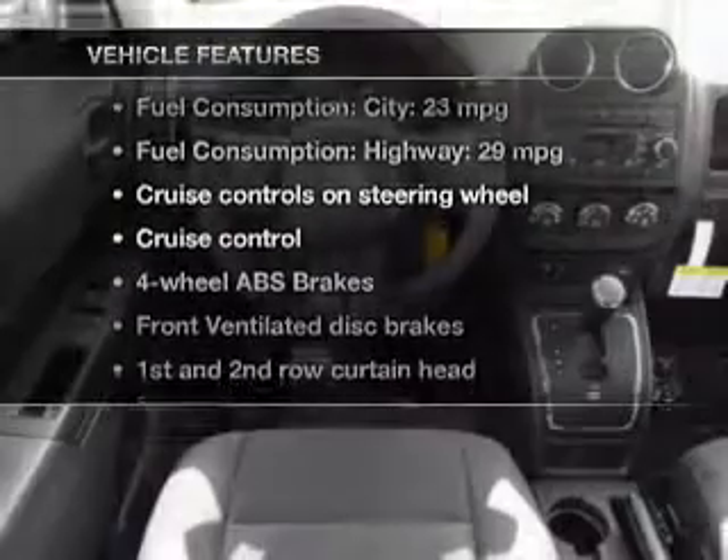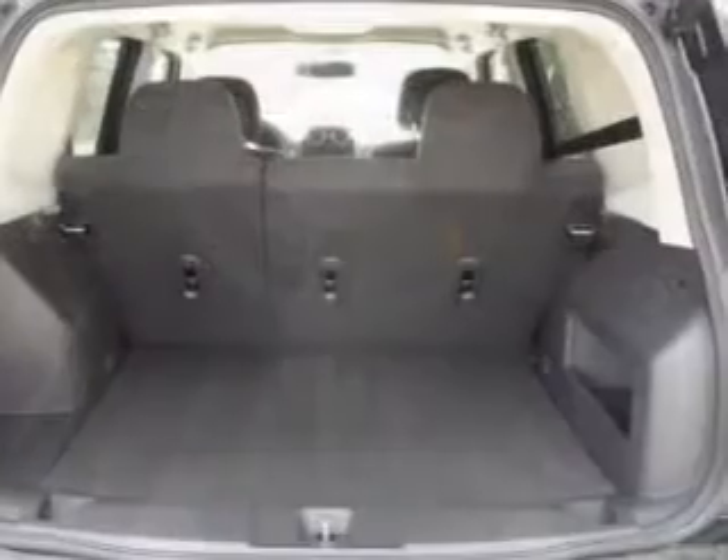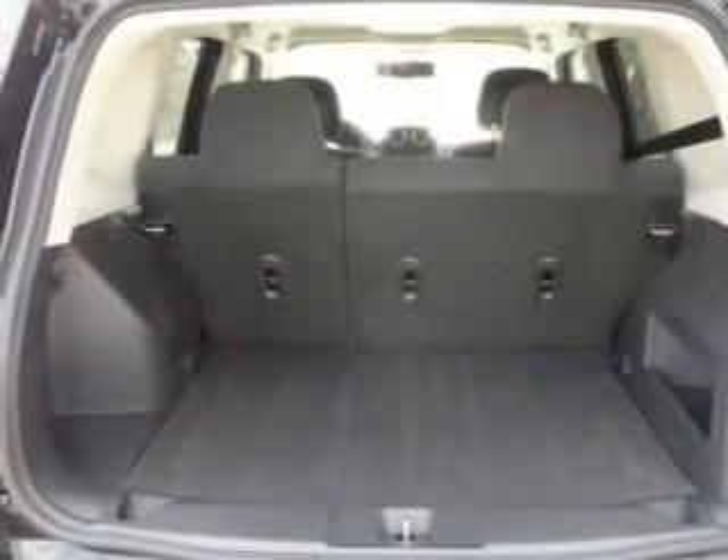Enjoy these notable features included in this vehicle: cruise control, an AM/FM stereo with a CD player, power steering, and an adjustable tilt steering wheel.